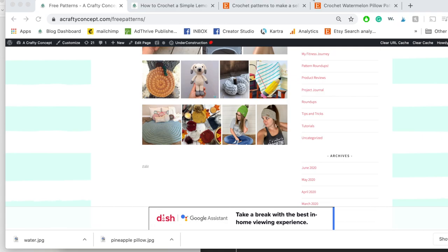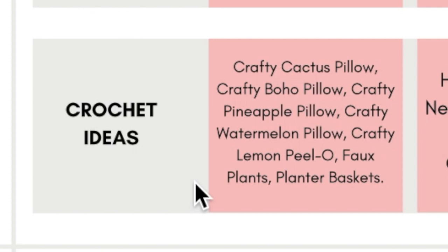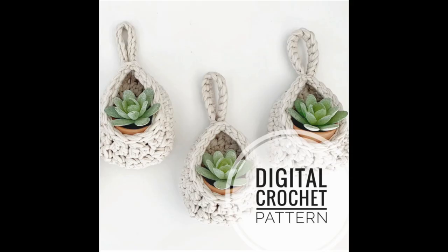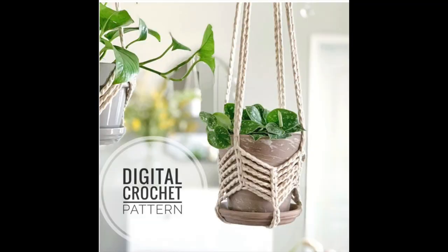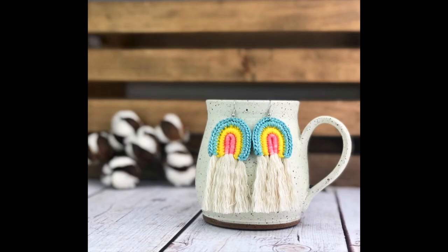The watermelon is currently a paid pattern, but spoiler alert — it is coming to the blog very, very soon as a free pattern, so by the time you're watching this it might already be free. I also said faux plants would probably do really well, as would planter baskets and hanging planters. Under clothing and accessories, you could probably market your crafty boho earrings, crafty loop earrings, and crafty rainbow earrings.